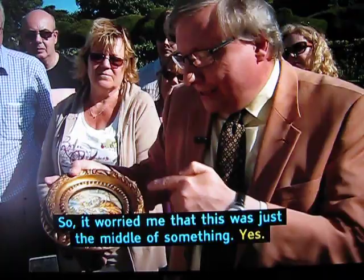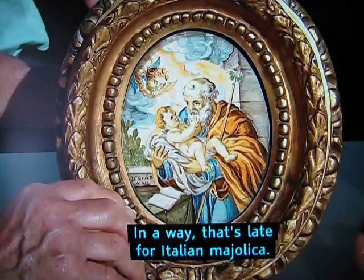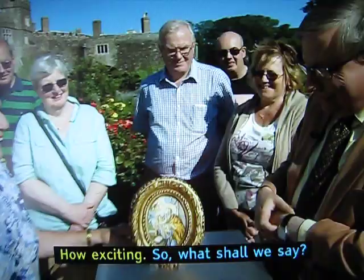It's tucked away, but it's not cut down — it's all there under the frame. It worried me that this is just the middle of something, but instead it's the whole block that he's painted there. So, 1735 — in a way that's late for Italian Majolica, the great pieces are a century older. But this is by a master, and it's signed, so that all adds up quite a bit.